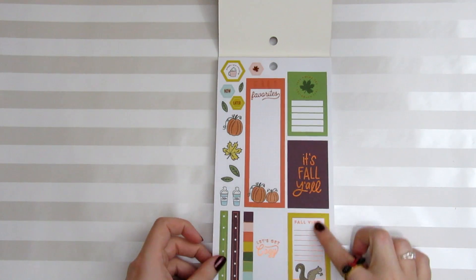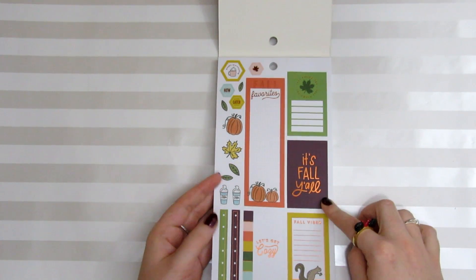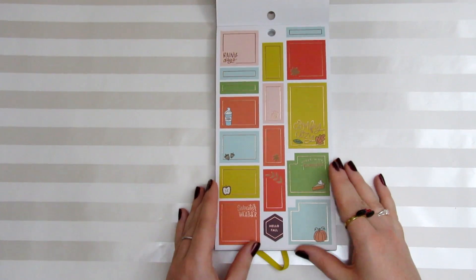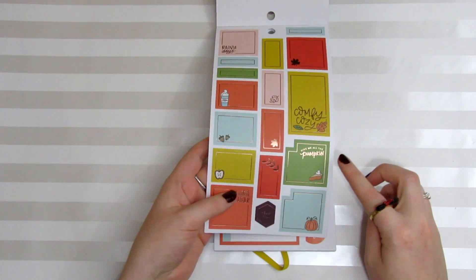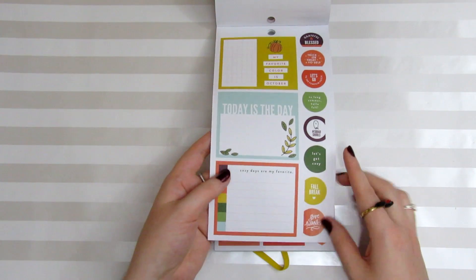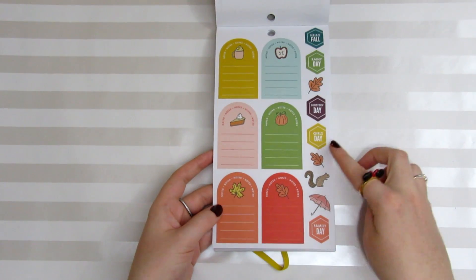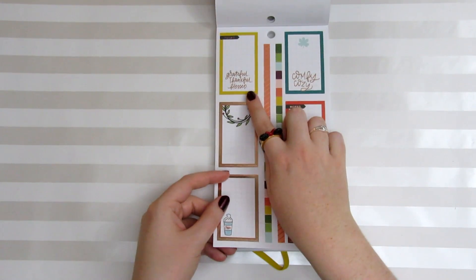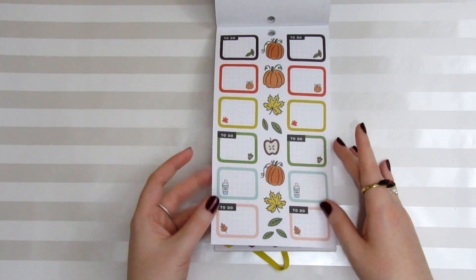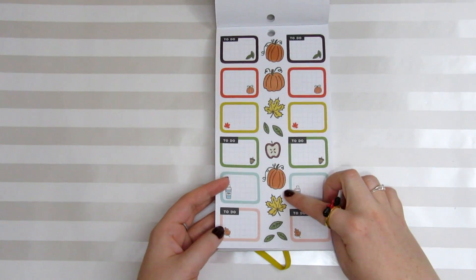Just look at the colors in this — I love that they're muted but not too dark; I think they're gorgeous. So we've got 'fall favorites, it's fall y'all.' I love these little doodles on the side — coffee cups and pumpkins, so cute. We've got some colorful boxes: comfy cozy, give me all the pumpkin — that is pretty much me in a sticker — my favorite color is October, today is the day, cozy days are my favorite. Here are some cute boxes for your planner: blustery day, rainy day, girls day, family day, grateful, thankful, blessed, comfy, cozy. These are also washi strips in the middle that you can actually use in your planner as washi.